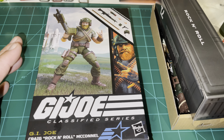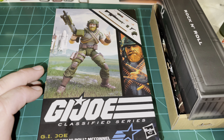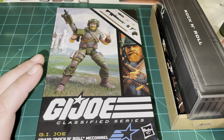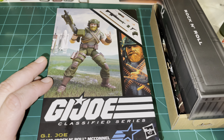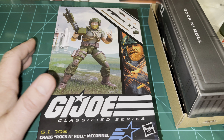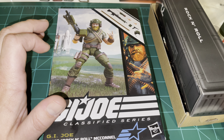These figures aren't due to be released in the US until sometime in September. BBTS just got in a shipment of Rock and Roll figures, and I just got my charge notification from EED for the Rock and Roll figure, so they're not all coming in at once. Rock and Roll is apparently here before the rest.